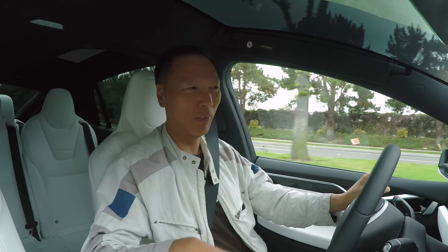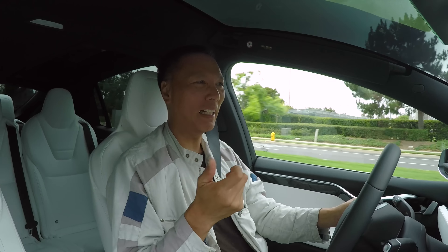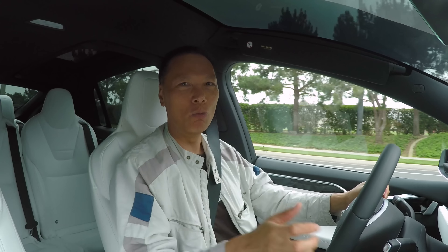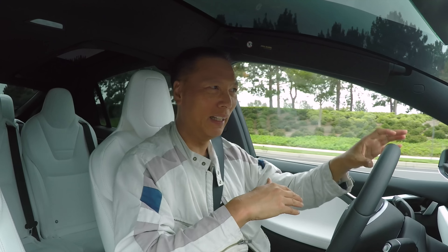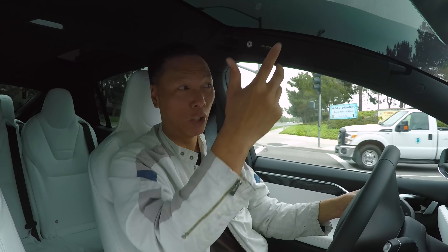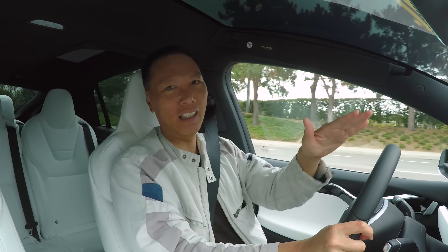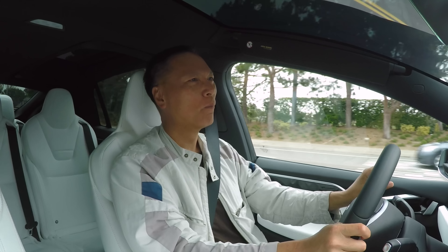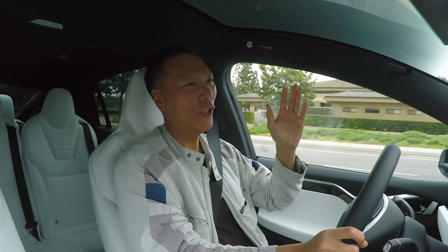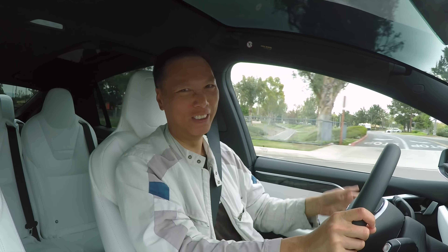Another convenience feature: the car is equipped with air suspension so the ride height is adjustable. If you have a steep driveway, you can raise the car before entering. Once you do this, it will remember exactly where your driveway is using GPS. So the next time you approach your driveway, the car will automatically raise itself so you can navigate that steep incline without scraping.